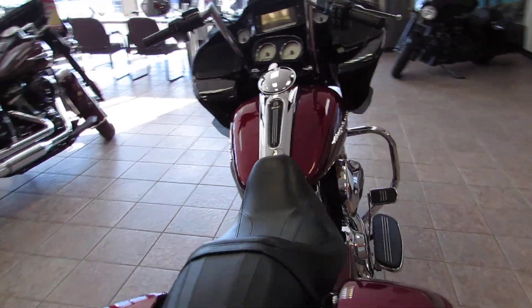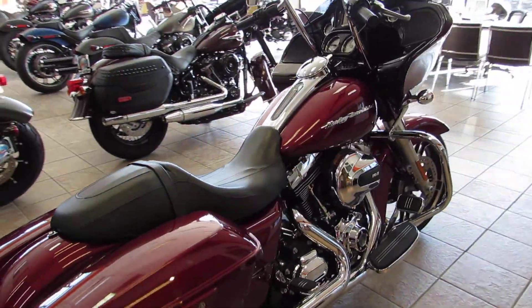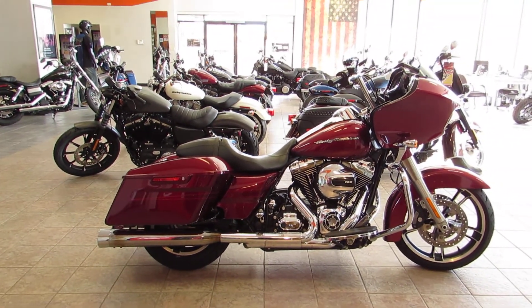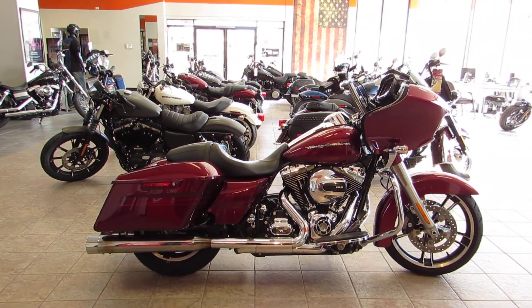Give us a call or stop in and see us. We are located right off the 101 and Main Street in Salinas. Once again this is Chris with West Coast Harley-Davidson — 831-731-5066.